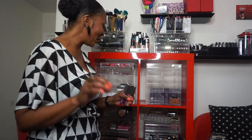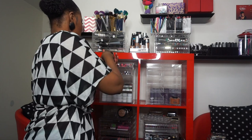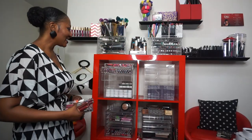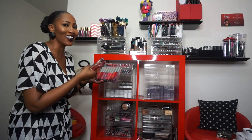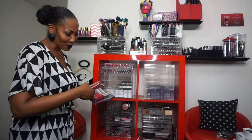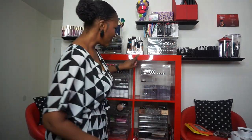We're gonna put the satins and mattes on one side and the glosses on another side. As I was getting Colourpop already sorted, I found a whole other drawer of Colourpop - I really do need to reorganize. These are the metallics, the ultra metallics. I did not know this - they may take up like 50,000 drawers.